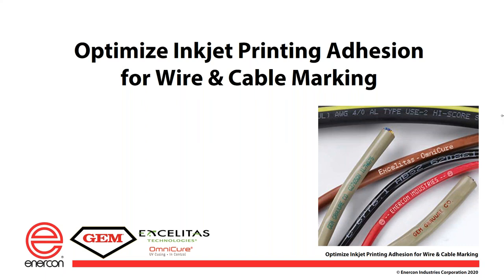Hello and welcome to today's webinar. This is Mark Plantier of Enercon Industries and we'd like to thank you for attending today's presentation on how to optimize inkjet printing adhesion for wire and cable marking. Whether you are here today to learn more about implementing the technology or to simply ensure your processes are optimized, you've certainly come to the right place.